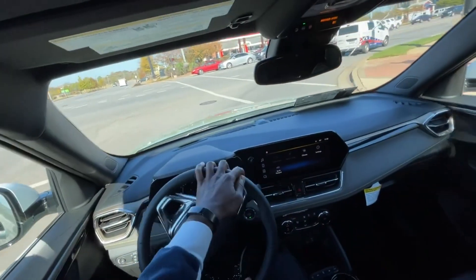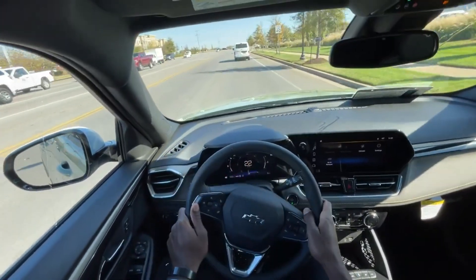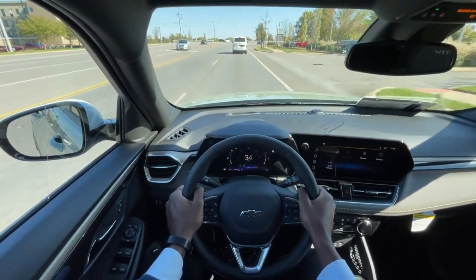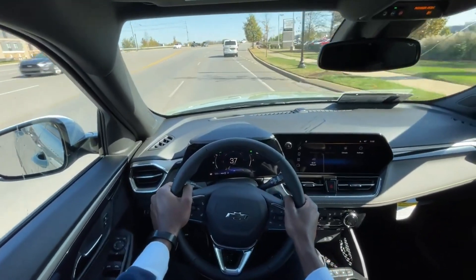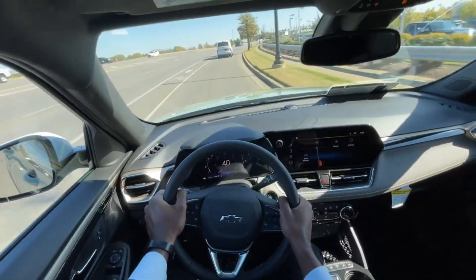Overall I like how it accelerates — it's not slow. Of course it's a three-cylinder so it's not super quick, but the acceleration is there, and you're still able to get 30 miles per gallon on the highway.